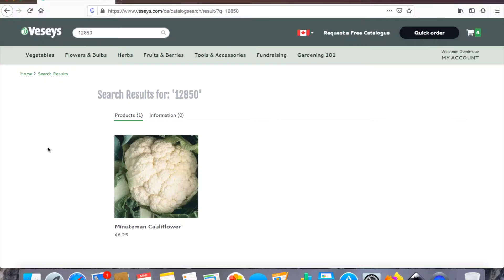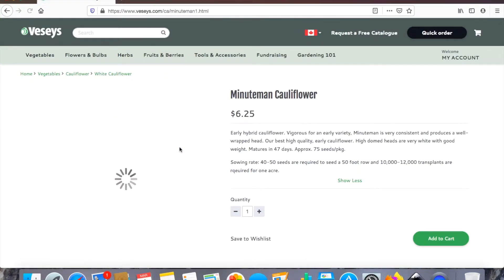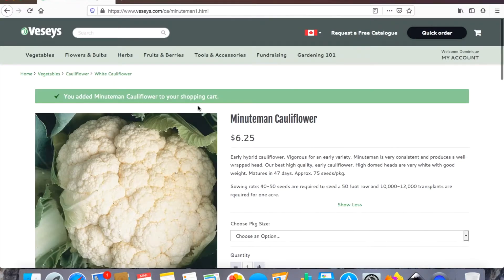Another vegetable I want to challenge myself with this year is cauliflower. Again, I'm going to be ordering a big net for both the broccoli and cauliflower. Hopefully I can do this — we'll see. If anyone has any tips on growing broccoli or cauliflower, let me know in the comments below. I really want to be successful in my garden this year.